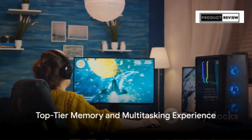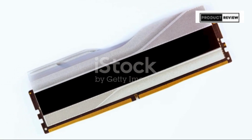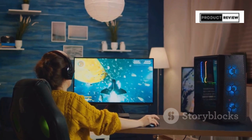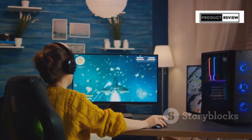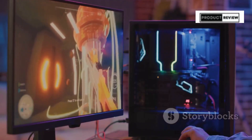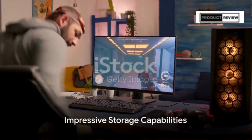But what's a powerful processor without top-tier memory? The CyberPower PC Gamer Supreme boasts 32GB of DDR5 RAM. Whether you're editing high-resolution videos or jumping between the most demanding games and applications, this machine handles it all with a seamless, lag-free multitasking experience.